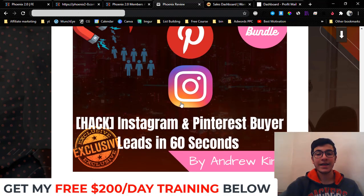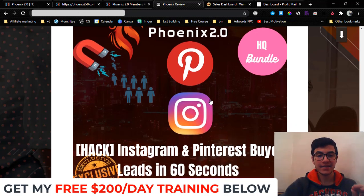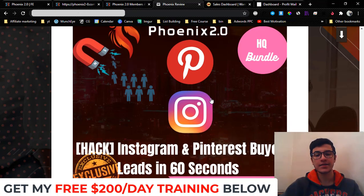Bonus number four: I'm going to give you access to 'The Hack,' which is Instagram and Pinterest buyer leads in 60 seconds. I'm going to show you how to drive buyer leads from Pinterest and Instagram within 60 seconds — yes, within 60 seconds.